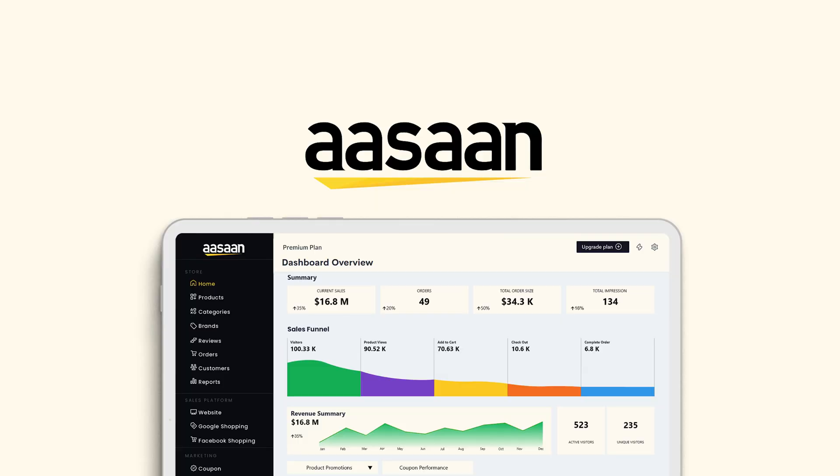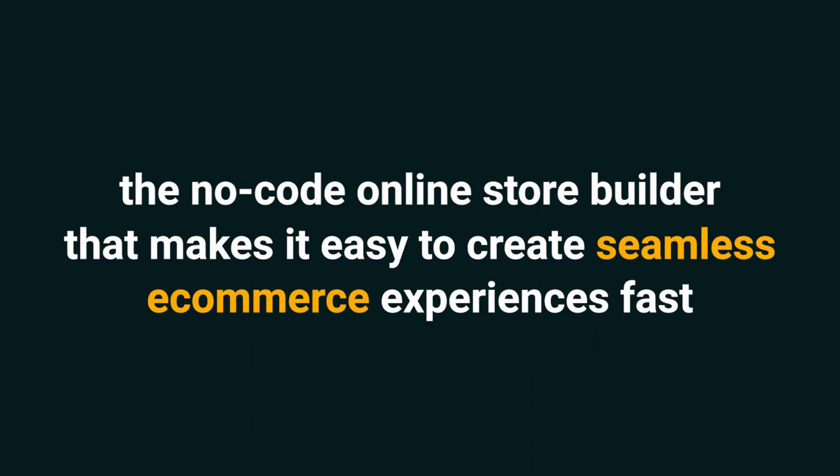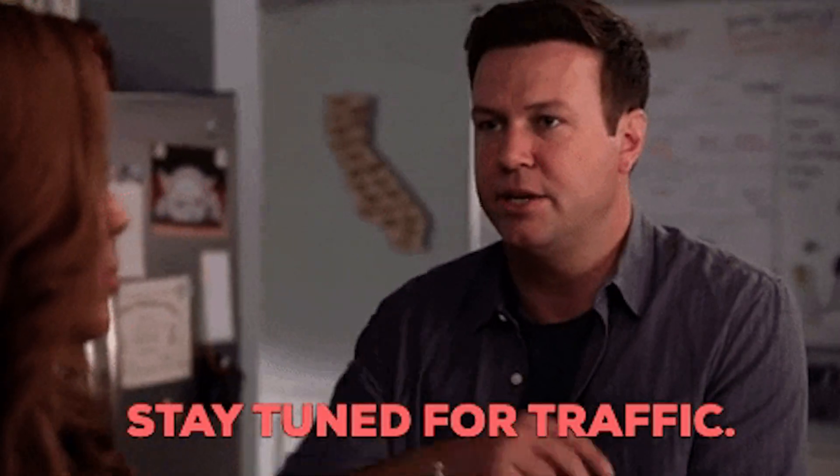Today, I'm super excited to tell you about Asan, the no-code online store builder that makes it easy to create seamless e-commerce experiences fast. And if you haven't already, make sure to subscribe to our YouTube channel. We've got new deals coming out every week, so stay tuned.